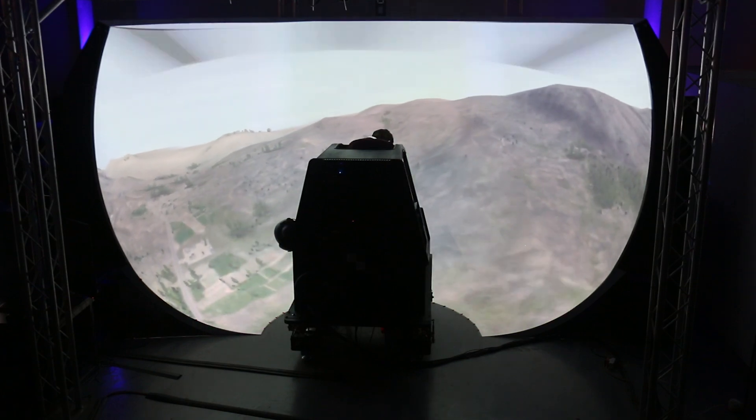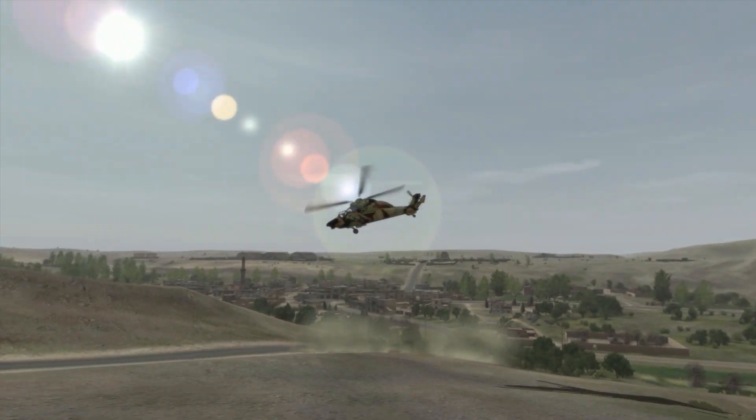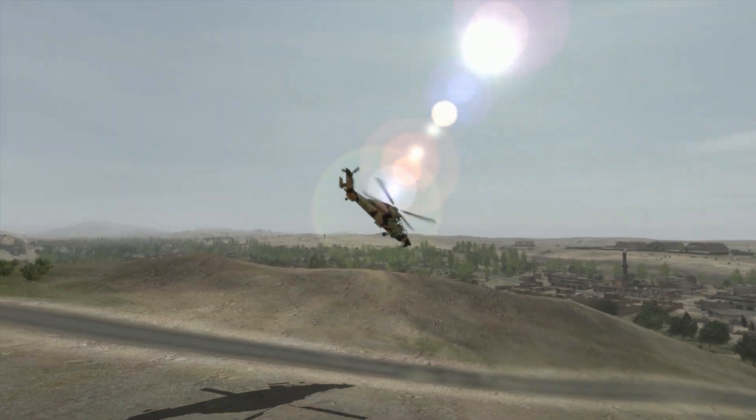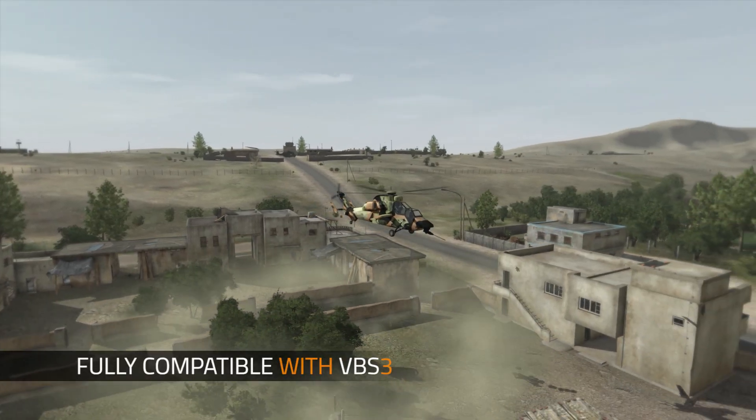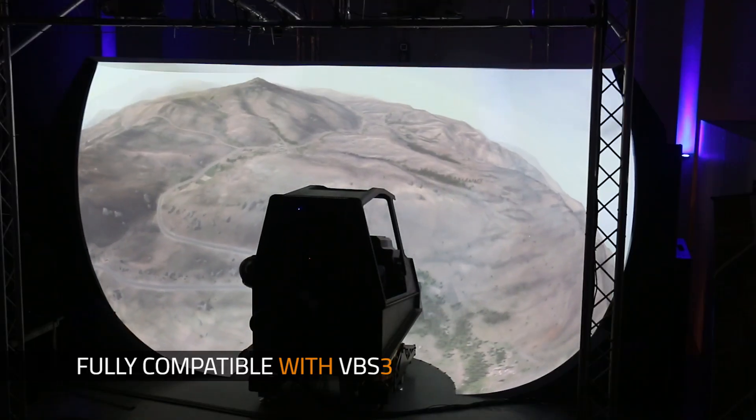BoHemia Interactive Simulations introduces VBSiG, a game-changing innovation in modern image generation. VBSiG is fully compatible with VBS3, the flagship of the U.S. Army's Games for Training program.